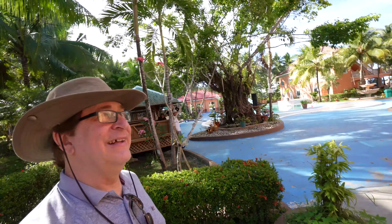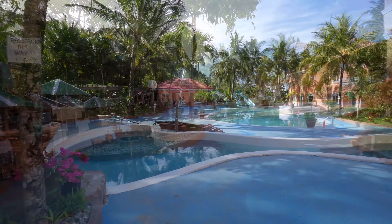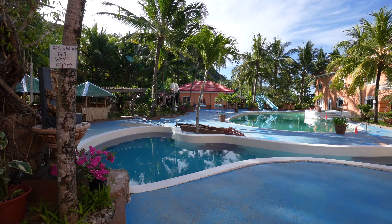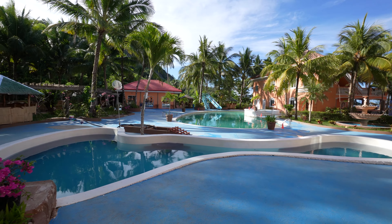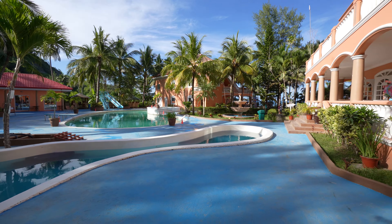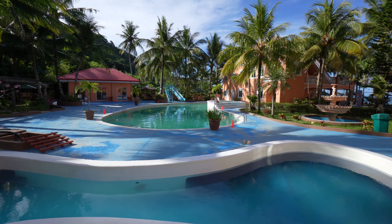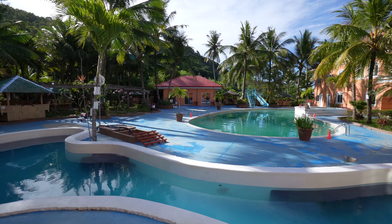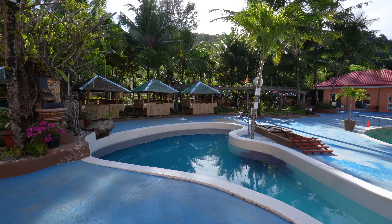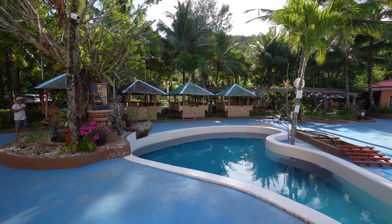Looks like they've got some swimming pools. It is absolutely beautiful here. They have swimming pools twelve feet deep so you can dive. I tell you it really can't go wrong coming to a place like this. It's a little bit difficult to get to again, but it is beautiful.